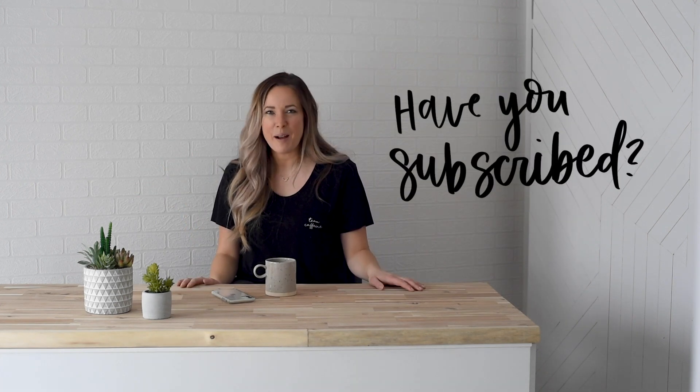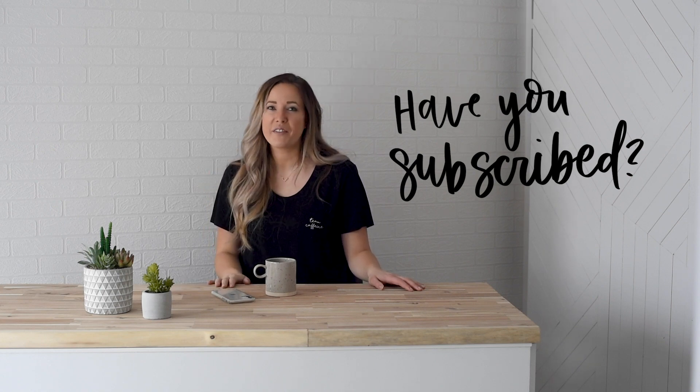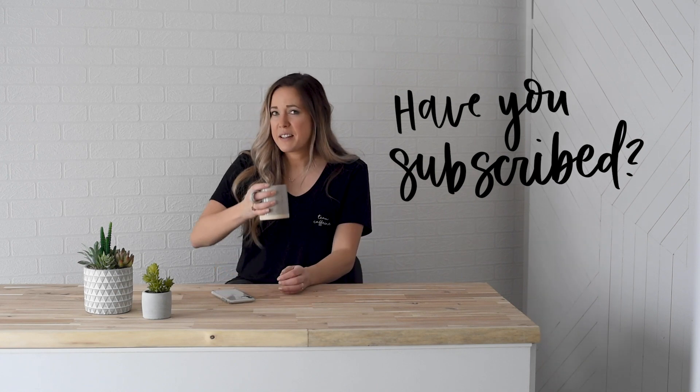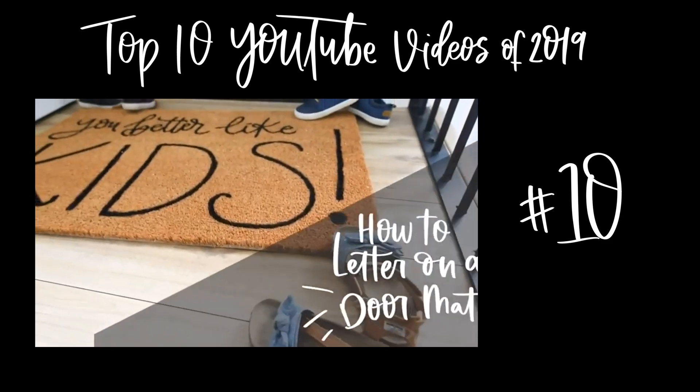It's just been such a fun year of growth and learning. Video is something that does not come naturally to me — especially the editing portion — so send all the tips and videos my way. I so appreciate you guys. If you have not yet subscribed to my channel, I would love if you did that below so you don't miss out on any more DIY or home decor videos. Starting with number 10!